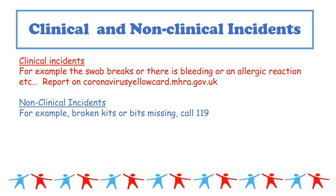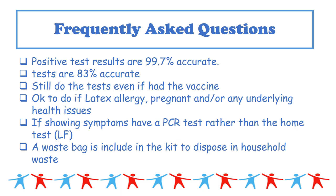You may encounter clinical or non-clinical incidents when taking the test. A clinical incident would be, for example, the swab breaking and causing bleeding, or an allergic reaction — both are very rare. If this occurs, please report it on the coronavirus yellow card system. For non-clinical incidents such as broken kits or missing pieces, call 119, but in the first instance try using another test.